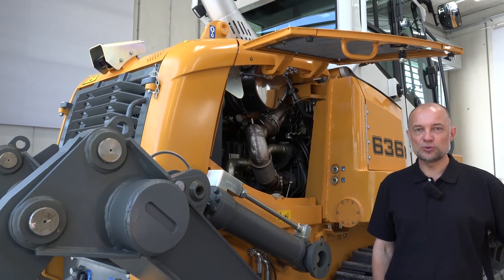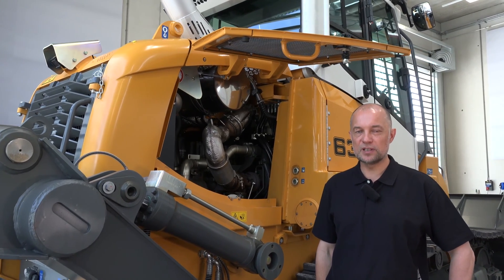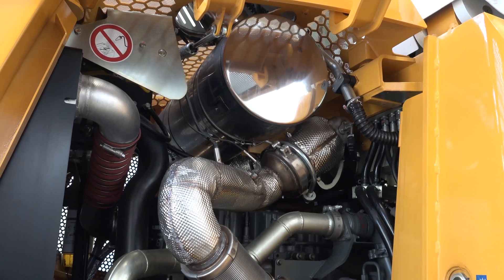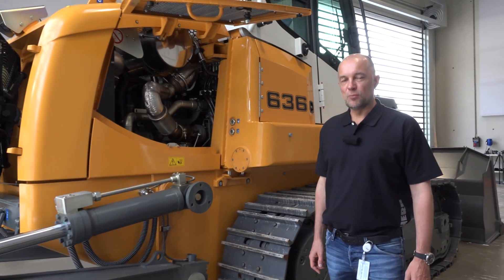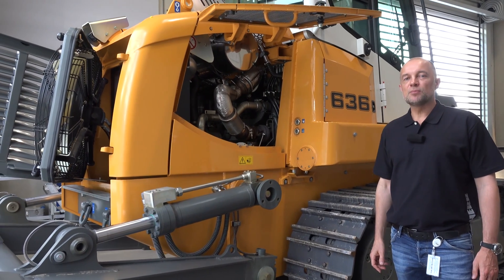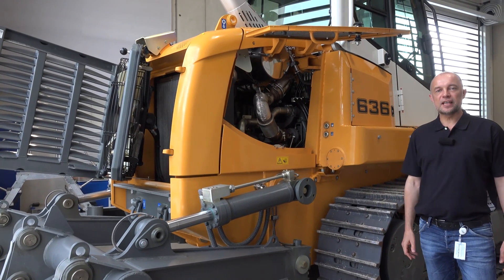Let's start our presentation with the heart of the machine: a 4-cylinder Liebherr diesel engine with a rated power of 135 kilowatts and a boost power of 160 kilowatts. With its SCR-only technology, this motor complies with Emission Stage 4, which means that no diesel particulate filter is required. The motor continuously moves in a constant, efficient speed range. Together with the new Eco Mode and demand-driven cooling, it minimizes fuel consumption.